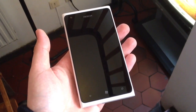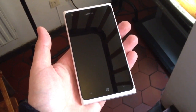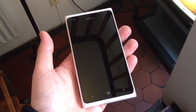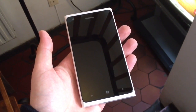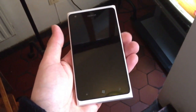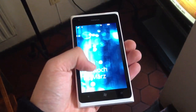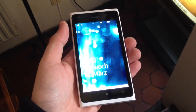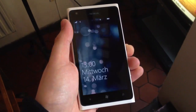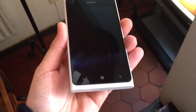Hi, I'm Johannes of NewGadgets.de and I'm here in Düsseldorf, Germany. Right here I have the new Nokia Lumia 900, the new flagship smartphone from Nokia, of course with Windows Phone 7.5 Tango. Let's have a quick look around the device.